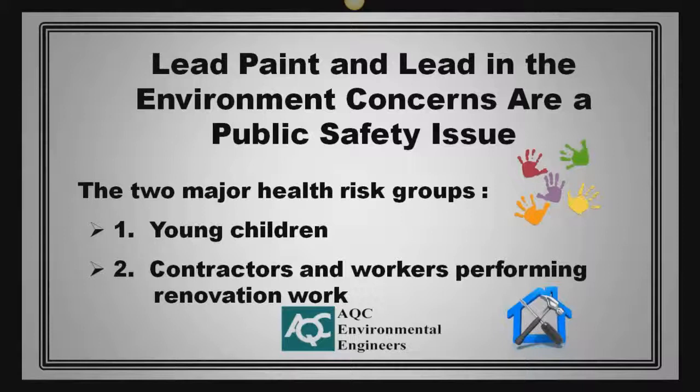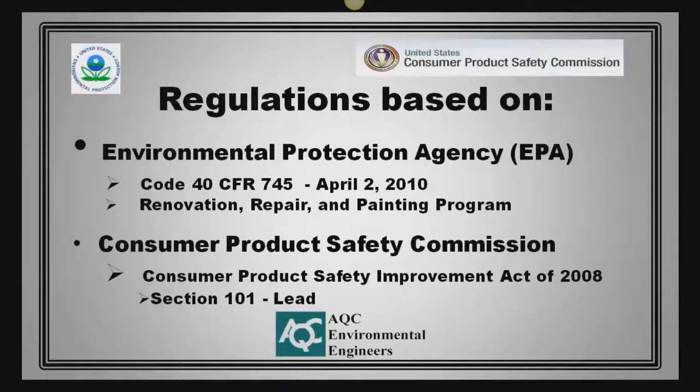The two major health risk groups are young children and contractors and workers performing renovation work. There are two main regulations pertaining to lead paint, and they reside with the Environmental Protection Agency, or the EPA — their Code 40 CFR 745, fully effective April 2, 2010. The program is more commonly called the Renovation, Repair and Painting Program.